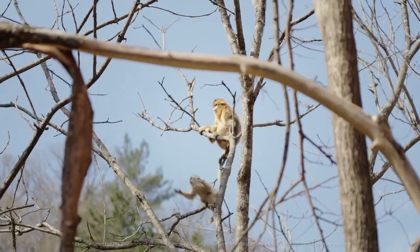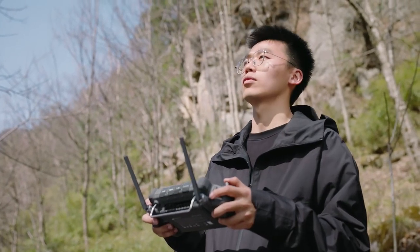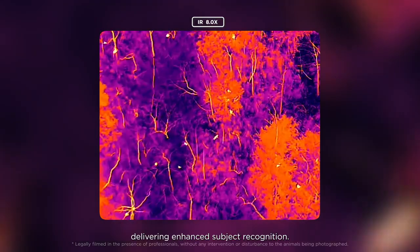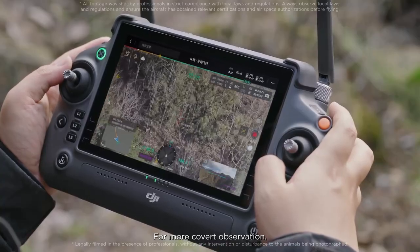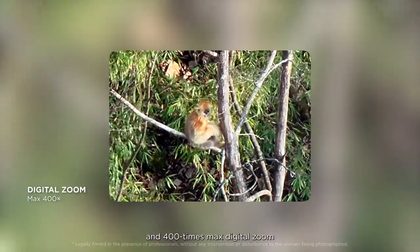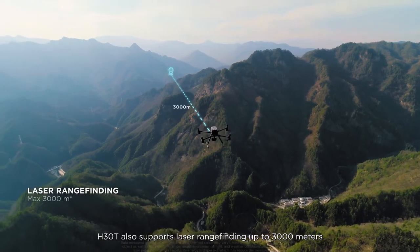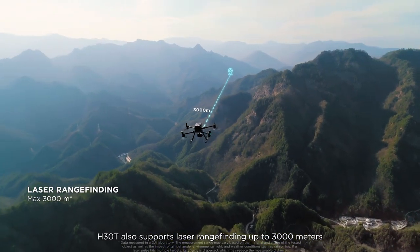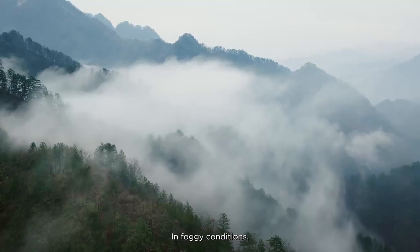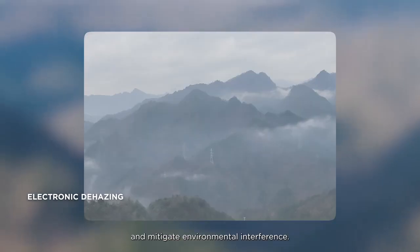For wildlife conservation, H30T offers unprecedented convenience. Infrared thermal camera resolution is four times that of the previous generation, delivering enhanced subject recognition. For more covert observation, 34 times max optical zoom and 400 times max digital zoom enable clearer long-range animal monitoring. H30T also supports laser range-finding up to 3,000 meters for precise long-range positioning. In foggy conditions, electronic dehazing can enhance image clarity and mitigate environmental interference.